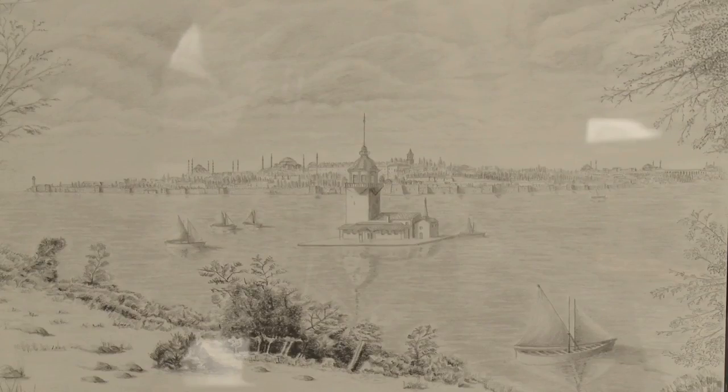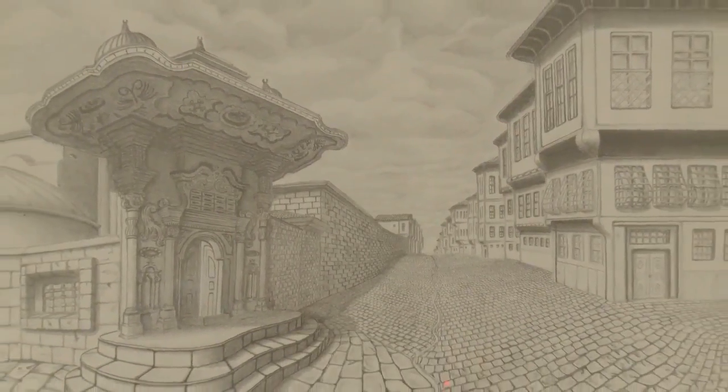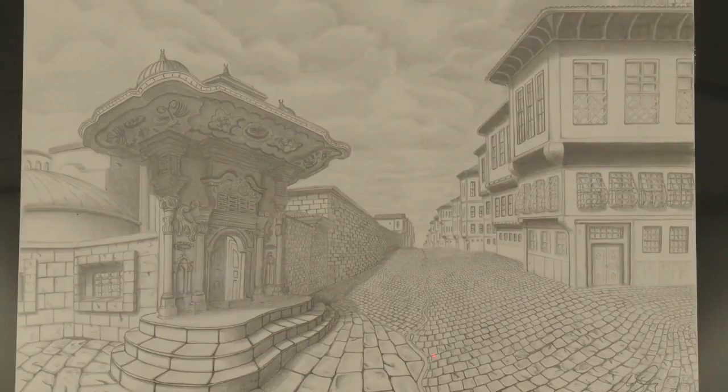They're extremely detailed, actually. That's what I really like about them. They really bring out the rich historic landmarks of Istanbul, as well as the architecture of New York City. You can see all the tall buildings here and also the mosques in Istanbul.